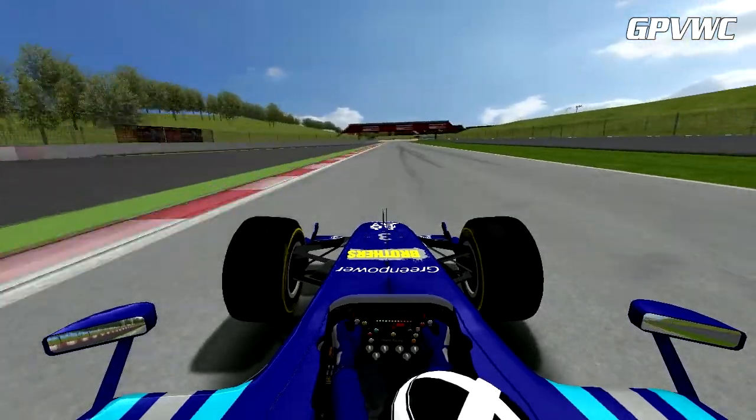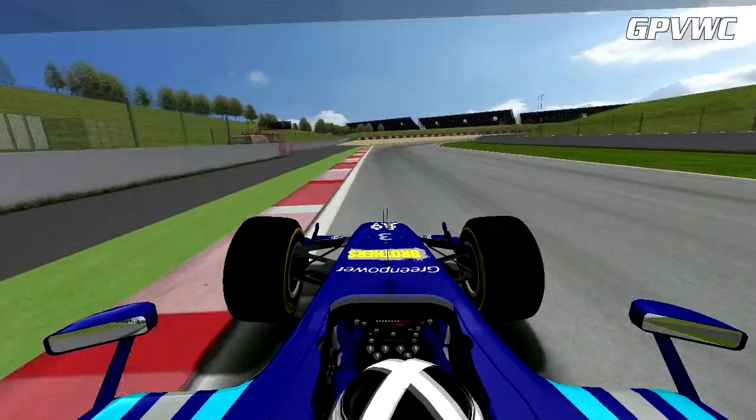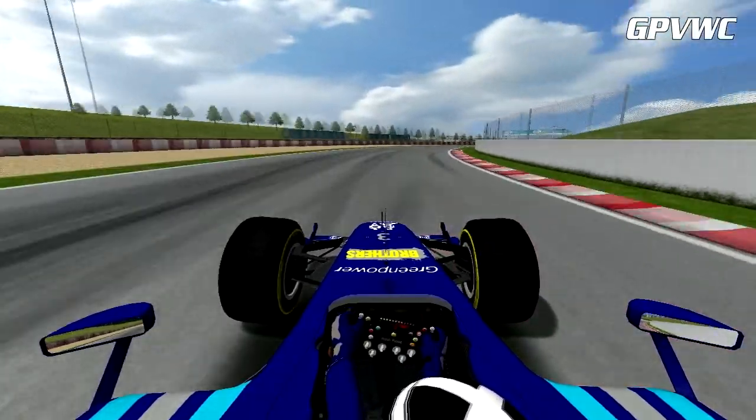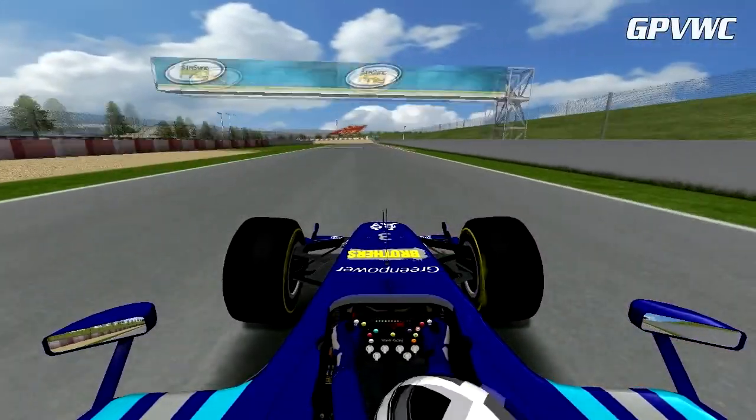It's quite easy to run wide through here but there's no drama for Mark, who's now hard on the brakes for Turn 4. Hitting the apex nicely, Mark keeps a fairly tight line on the exit and moves right for the best entry into the hairpin.